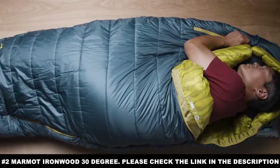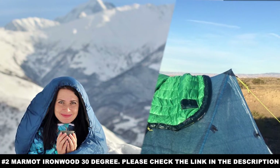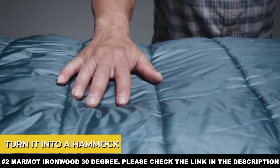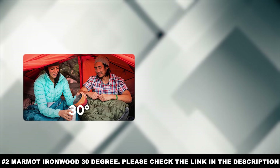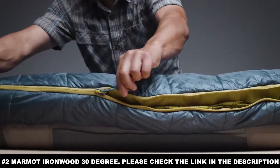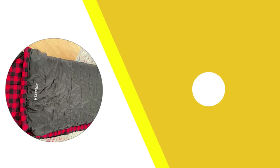Everyone knows that uneven ground is a problem, but few people understand how much of an issue it can be — it is simply not possible to sleep on a bed of rocks. Never mind the fact that you can't sleep safely if you have to worry about bugs crawling onto you. That is why the Marmot Ironwood comes with two hang loops that let you turn it into a hammock, suspending yourself between two trees to avoid anything crawling on the ground, including ants, ticks, and snakes. These features, combined with the mummy style and insulation, allow it to handle temperatures as low as 30 degrees Fahrenheit.